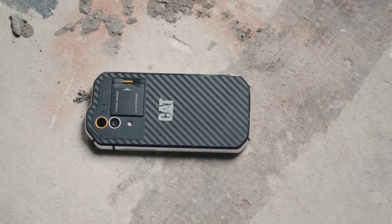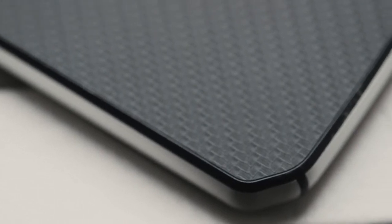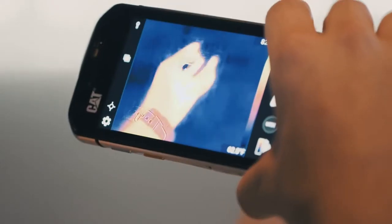But unlike a lot of those phones, this new one, called the CAT S60, has all that ruggedization and a pretty cool trick up its sleeve. It's got a thermal camera built right in.